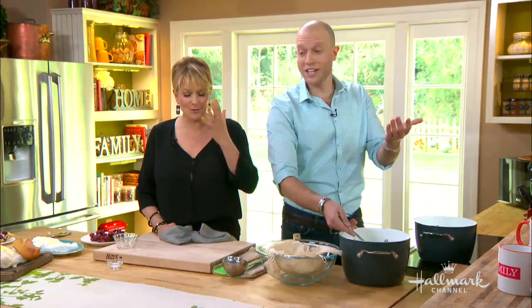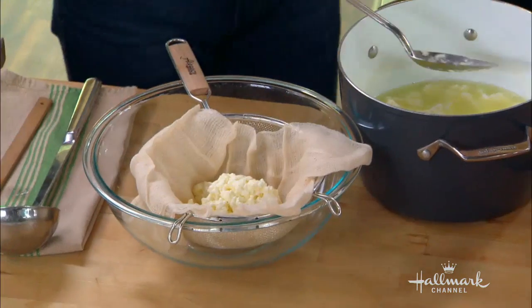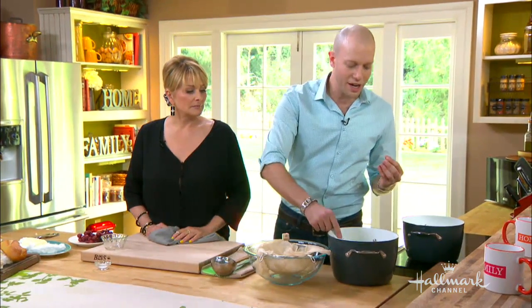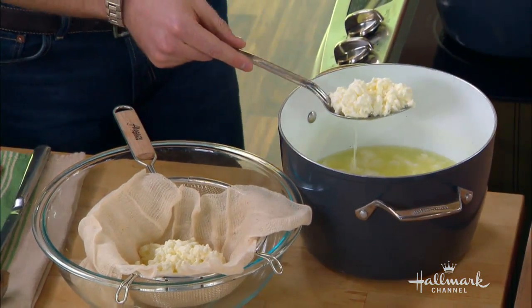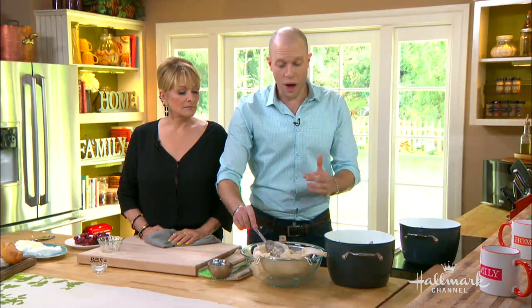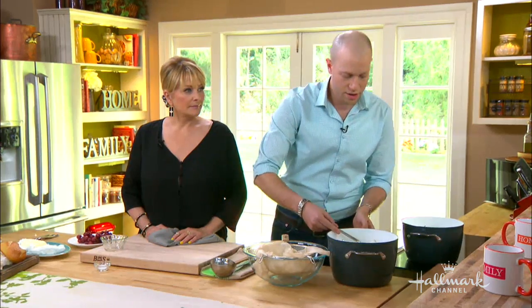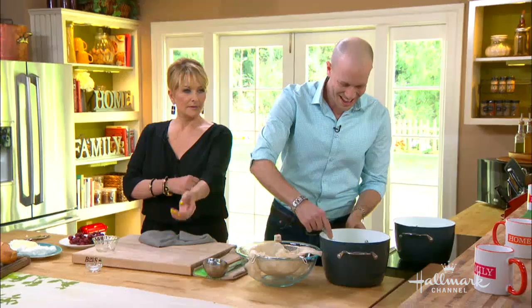Do you know what ricotta means, Christina — you're Italian? It means recooked. Ricotta is cheese that is traditionally recooked from the whey left over from the cheese-making process, which is incredible because it means that centuries ago, cheesemakers were already finding a way to use byproducts. And this right here is curds and whey — as in Little Miss Muffet sat on her tuffet, eating her curds and whey.